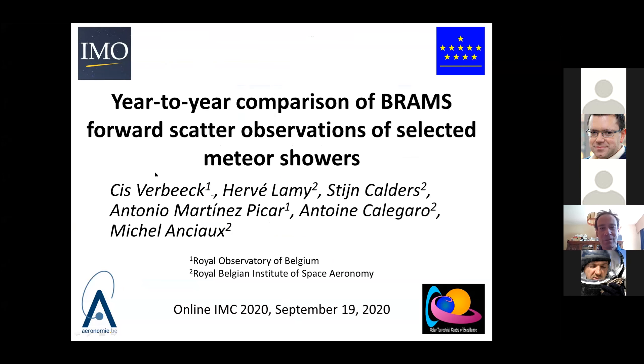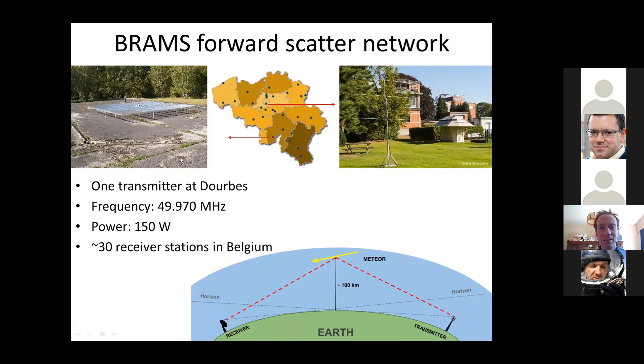Let me first tell you what the BRAHMS network is. The BRAHMS network is a forward-scatter network in Belgium. We have one transmitter here in Durbe, and we have around 30 receiver stations scattered all over Belgium. The principle is quite easy: we have a transmitter which emits radio waves, and a receiver that can receive them. If there's a meteor in between in a suitable configuration, it creates a small plasma trail, and that can reflect the radio wave from the transmitter to the receiver. We then say that the receiver has a meteor echo or a meteor reflection.